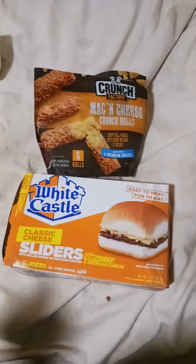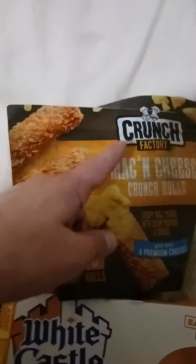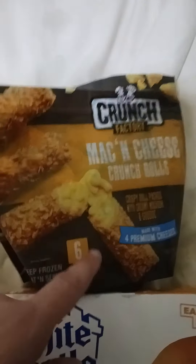Hey guys, what's up, welcome back to my video! So today we're having for dinner White Castle classic cheese sliders, and this is new — Crunch Factory mac and cheese crunch rolls, and the six in the pack. Can't wait to try it all — I'll show you now.